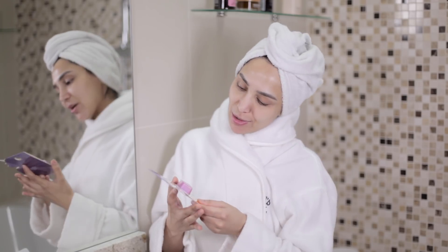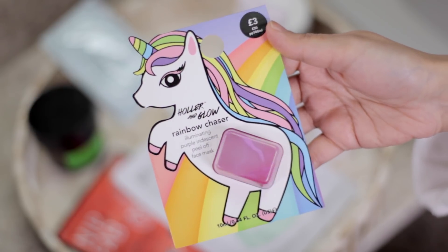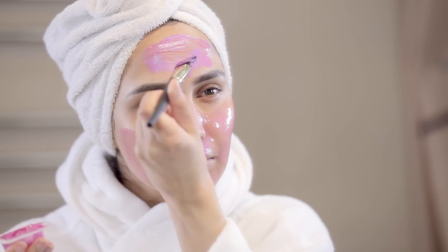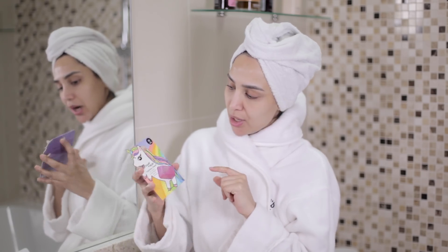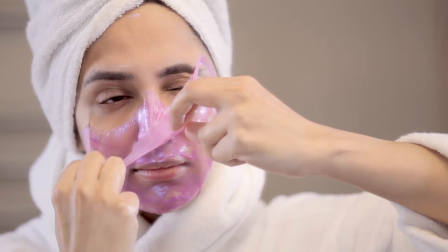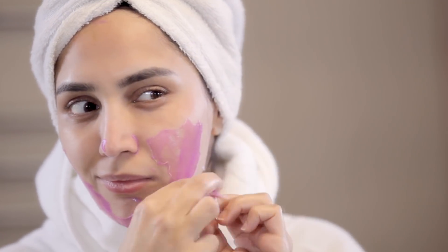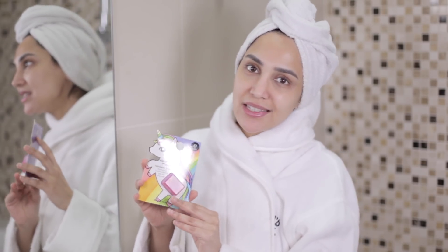The next face mask is the Holla & Glow Rainbow Chaser Illuminating Peel Off Face Mask. You basically pop these on and after they've dried, you peel them off. I really like the affordable range of masks that Holla & Glow have. These are available in Primark — this one was like £3. They also do sheet masks. It's a really nice way to start off the day. Sometimes I'll just pop a mask on in the morning while the kids are going to school, you're getting breakfast ready, and then you get a couple of minutes to yourself. It's a nice time to fit in a face mask.